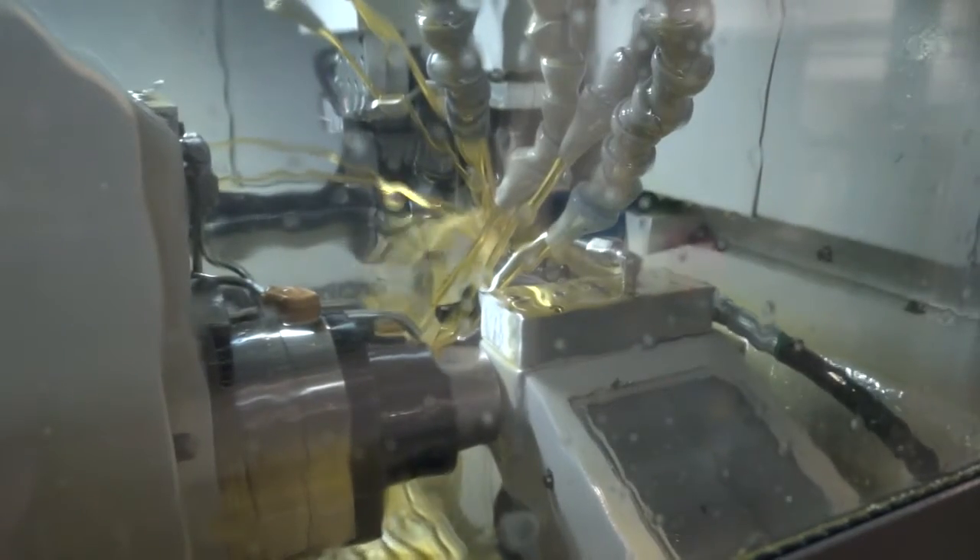We work with all materials: stainless, mild, plastics, aluminium, brass, and we have mill-turn capabilities.